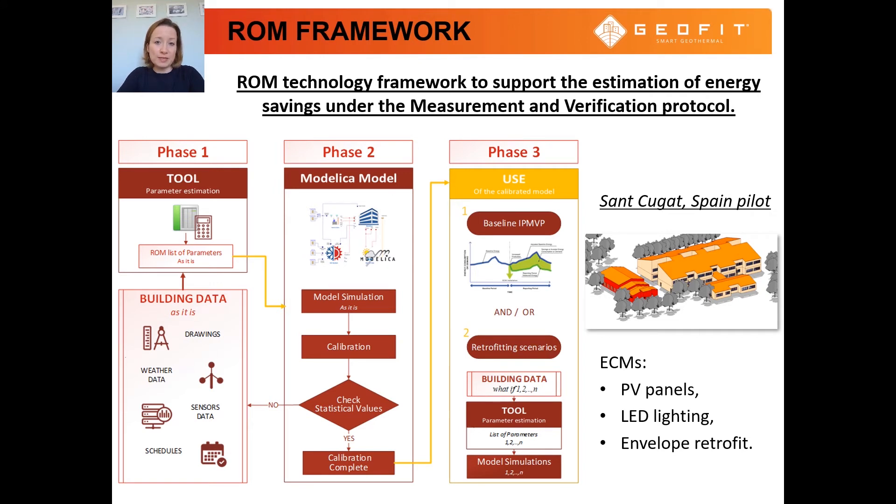This framework was based on a resistor capacitor network and supported the creation of the baseline period energy consumption under the International Performance Measurement and Verification Protocol. The framework was demonstrated on an educational building located in Sant Cugat, Spain. The reduced order model framework was used to estimate energy consumption savings due to energy conservation measures applied to the building, such as installation of PV panels and energy-efficient LED lighting, and retrofitting of the building envelope.